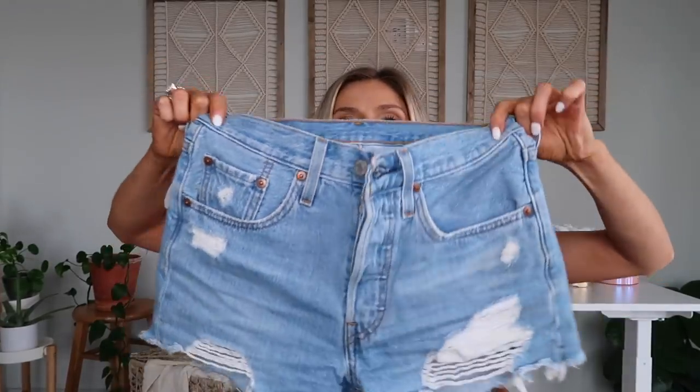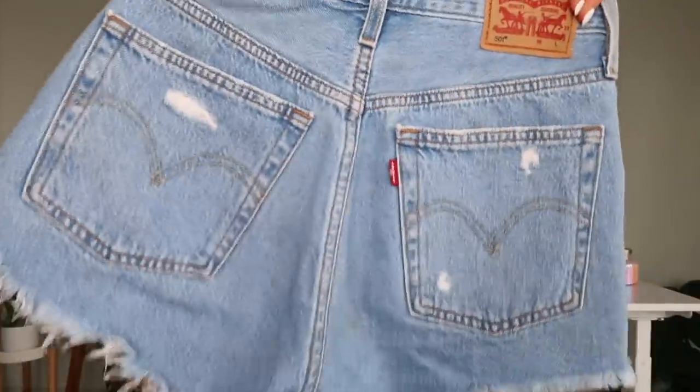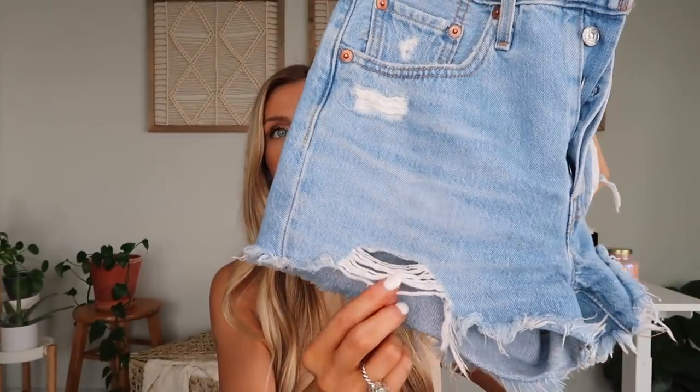Now let's get into clothes. First up are these jean shorts — they've been my favorite. They're a little bit high-waisted, so very flattering, and they've got these rips on the bottom. I want to say they were around $25, so pretty affordable. The quality is great, they're so comfy — 10 out of 10 jean shorts.